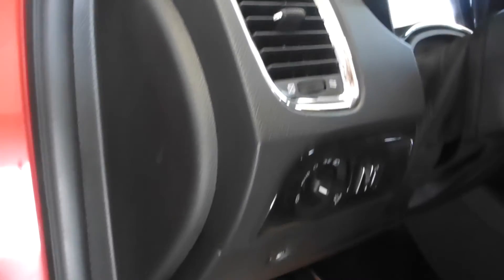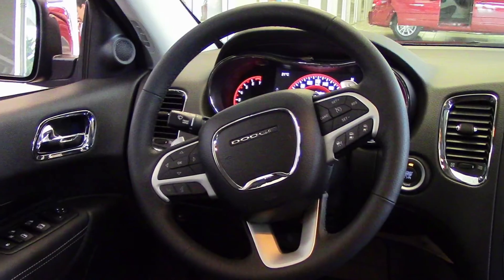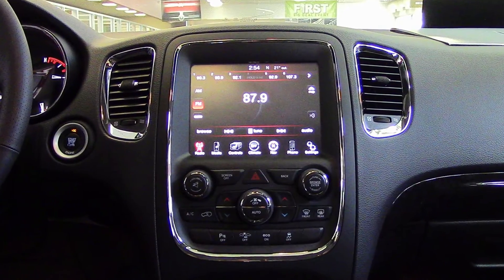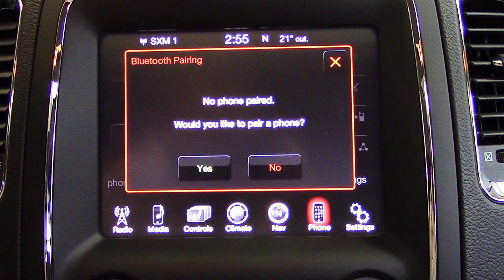Aside from your standard features, this vehicle includes a remote start system, blind spot and cross-path detection, automatic headlamps, power adjustable seats with lumbar adjust and memory, steering wheel mounted audio controls with cruise control, a touch screen media center with AM and FM radio, and Sirius satellite radio.